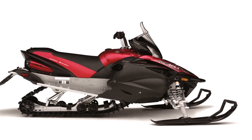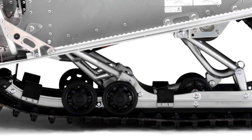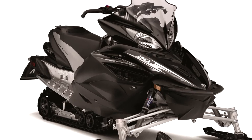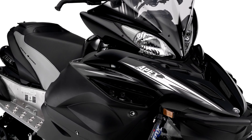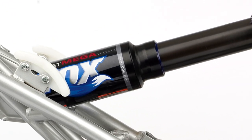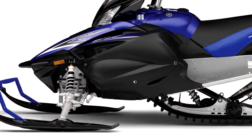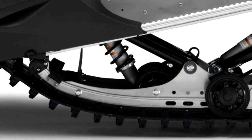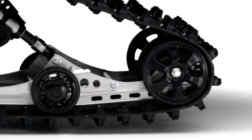We have three packages for the 2011 Apex. The base model uses coilover springs and HPG shocks in the front with standard monoshock suspension geometry in the rear at a 128-inch track length. The SE version is the industry's first all-air suspension on a trail sled, with Fox Float 2 shocks up front and the brand-new Fox Mega Float in the rear. The XTX — my personal favorite — has coilover springs with HPG shocks up front but the 144-inch CK rear suspension with a six-degree tip-up and a clicker shock on the rear arm.